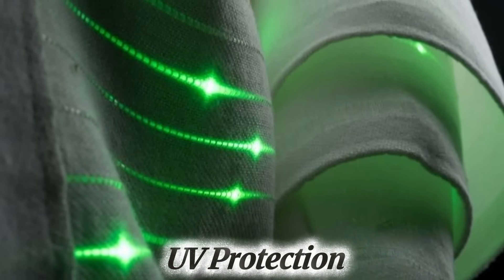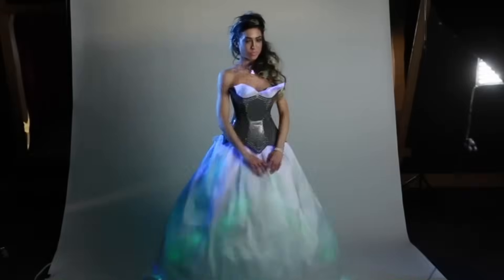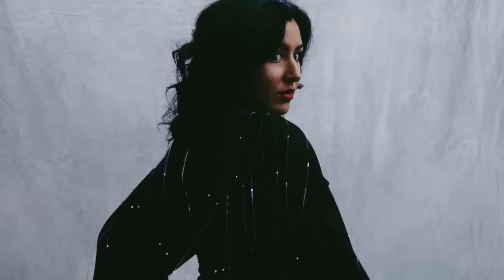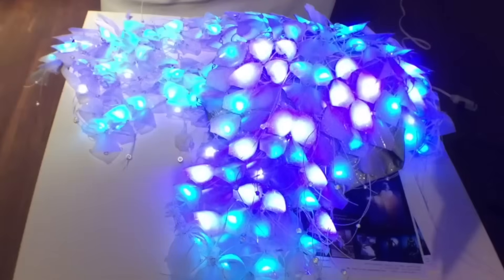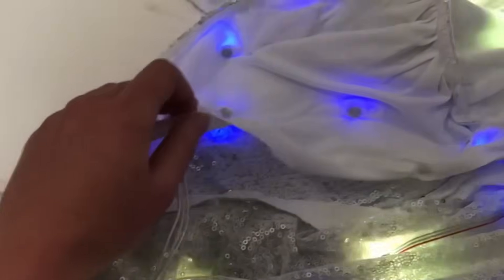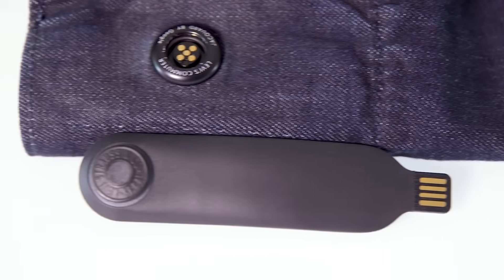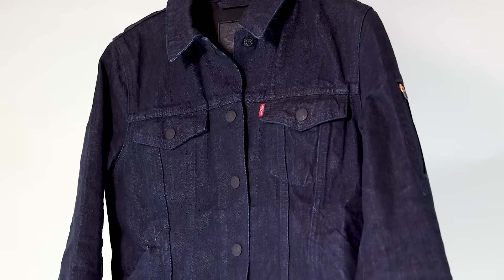Number 3: UV Protection. UV protection in smart fabrics is a crucial feature designed to safeguard the wearer from harmful ultraviolet rays emitted by the sun. These fabrics are often treated with UV-blocking coatings or made from materials that inherently absorb or reflect UV radiation. By wearing such clothing, individuals can reduce the risk of sunburn, premature skin aging, and long-term health issues like skin cancer.